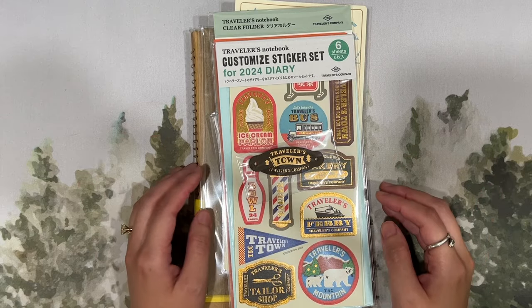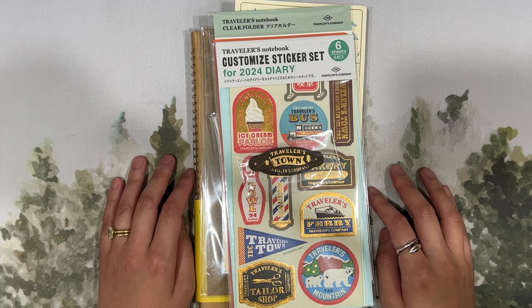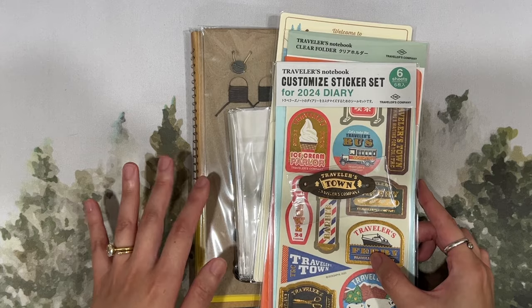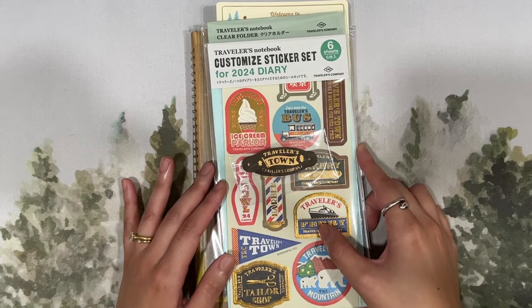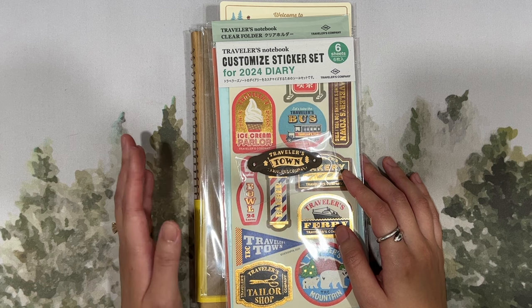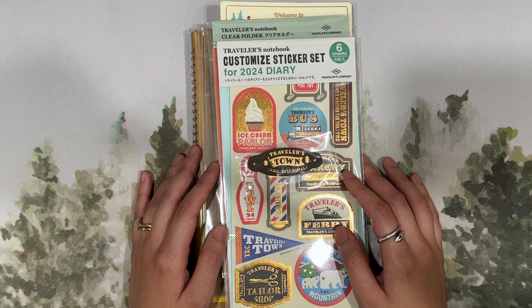Hello everyone, this is Chelsea from Those With Words. Welcome to the channel. Today I'm here to share with you a quick unboxing of the Traveler's Company 2024 diary and a couple other products that I bought from them. I purchased all of these directly from the official website, travelerscompanyusa.com. Let's go ahead and get started.